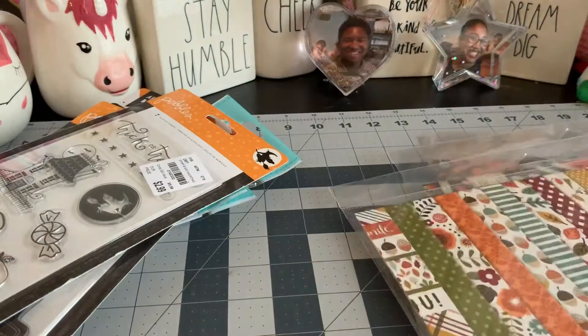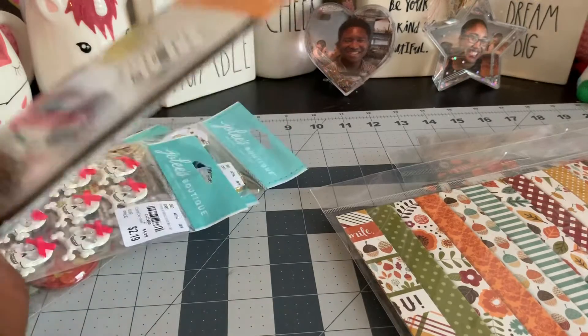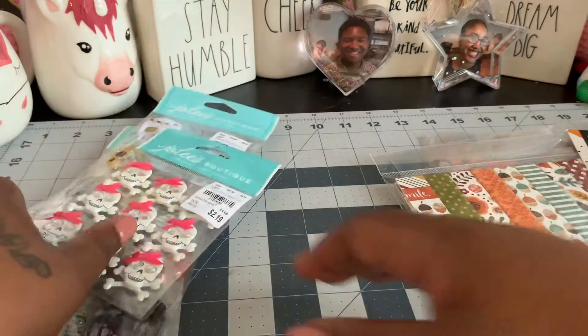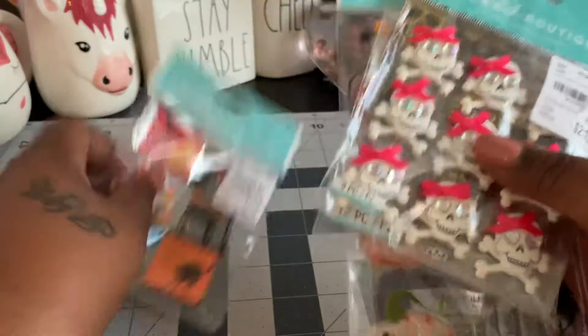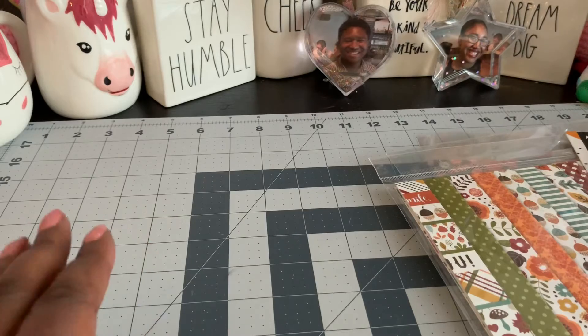So I'm so happy to have found a few of these cute little items. I have a couple of projects that I'm working on. So I will be back shortly. You guys have a good evening. Talk to you soon. Bye.